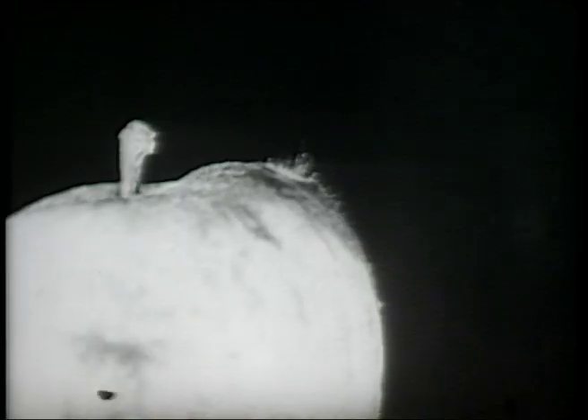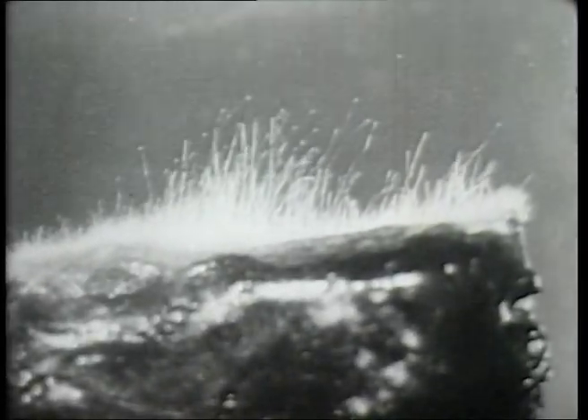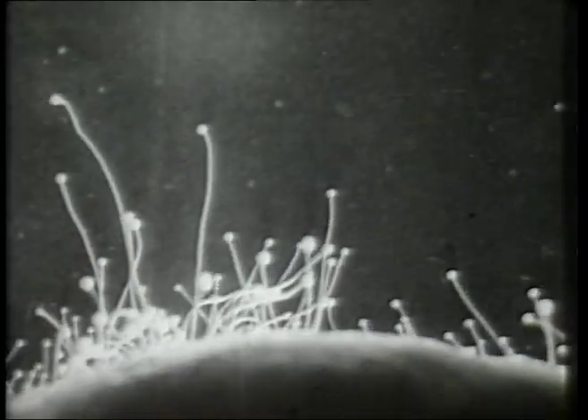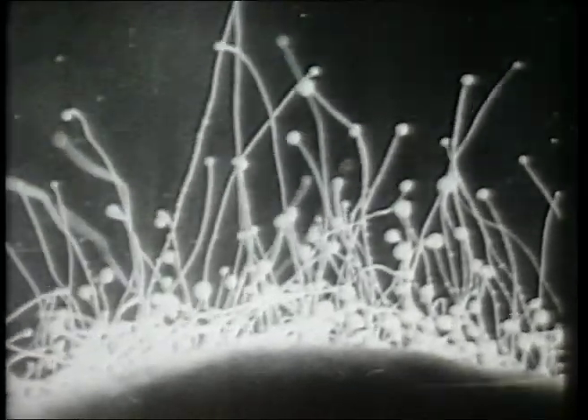Speeding up the processes of growth and decay, the strange world of the fungi is revealed. Crystals grow in geometrical perfection.